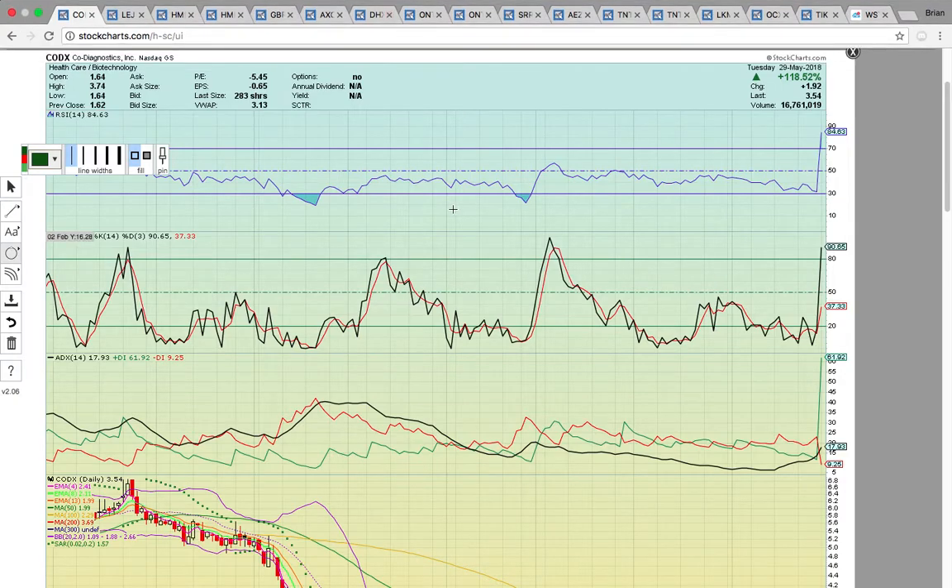Hi everybody, this is Osprey from MyChartCoach.com and in this video we're going to take a look at the small caps that were in play today. First up we're going to take a look at CODX. This was the big winner today — it did close up nearly 119%.